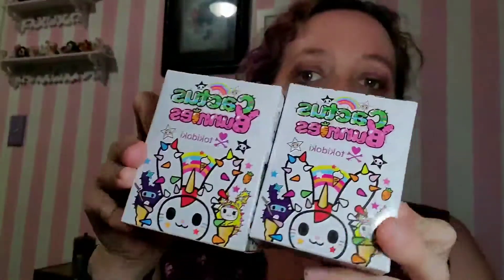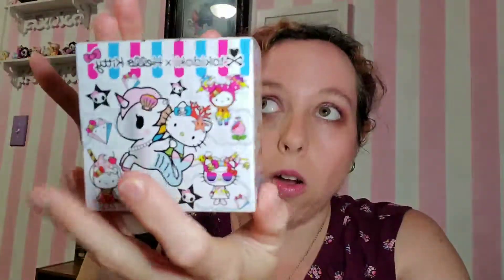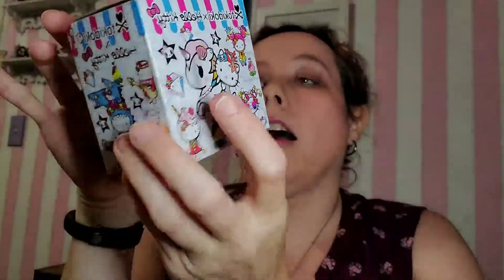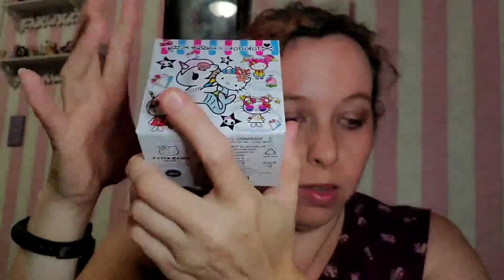I got two of these to do an unboxing of, to see what's in there. I also got the newer Tokidoki Hello Kitties. I have the last series of these, most of them. They're on the other side of the room, you can't see them. And I've been hesitant to get these because they look kind of doofy. Some of them I'm looking at and I'm like, I don't even want that. I don't even know what that is. But I figured I'd go ahead and do one of these, just to see what we have here.